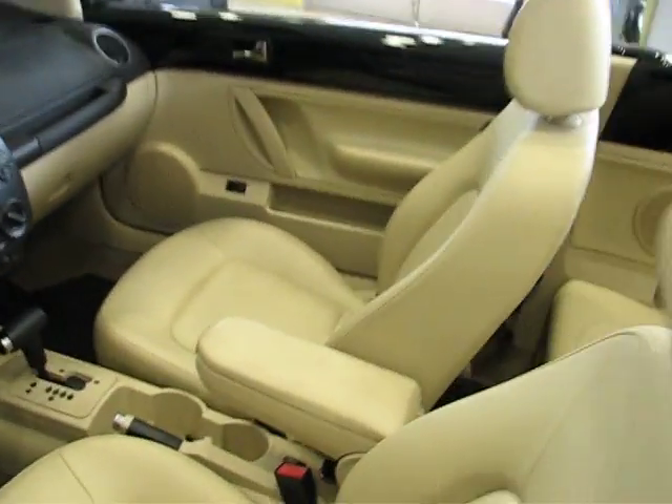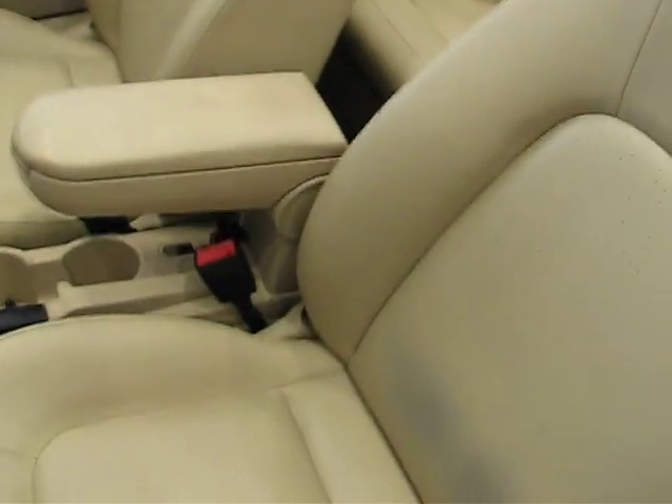You also have a power top — it's a partial power top. All you have to do is release it from the windshield frame, then hit that button right there and the motors do the rest.